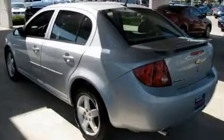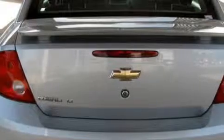The responsive engine, connected to a smooth shifting automatic transmission, gives you plenty of power when you need it. This vehicle has had only one owner, and it qualifies for the Carfax buyback guarantee.